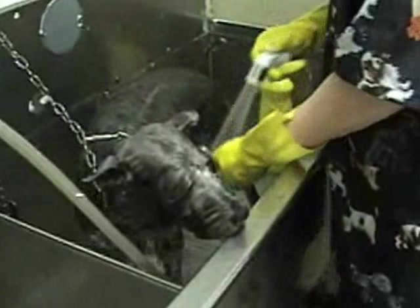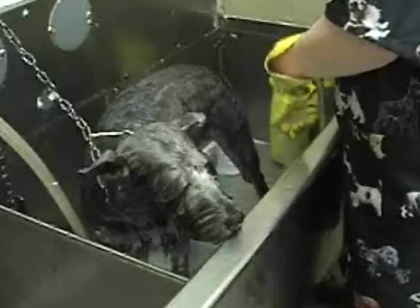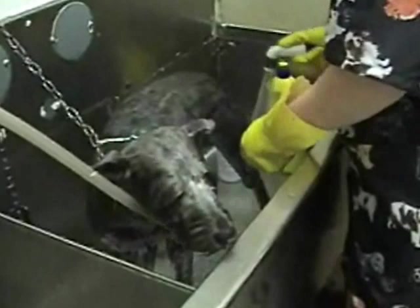The bathing area can fit dogs up to about 85 to 100 pounds — they even do Newfoundlands. They don't go much over 85 pounds because it's too much to lift, but they can accommodate quite large dogs.